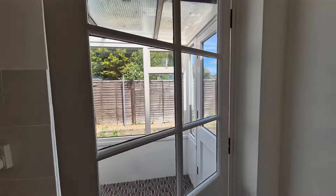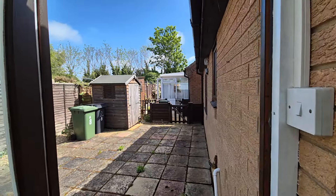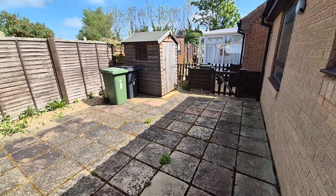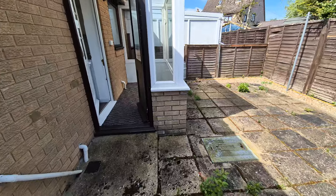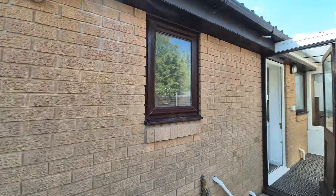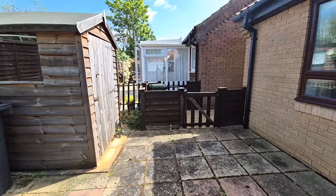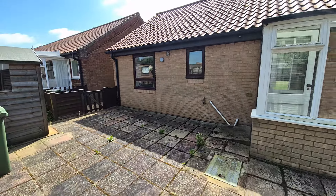Now heading outside to the rear garden. It's a low-maintenance garden laid to patio paving slabs. There's an outside tap, outside lights, a wooden garden shed, and gated access to the side leading back out to the front.